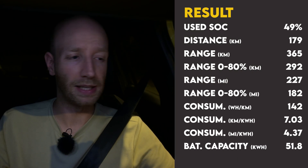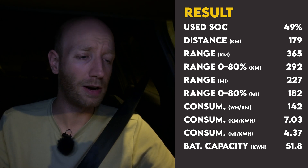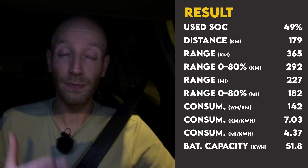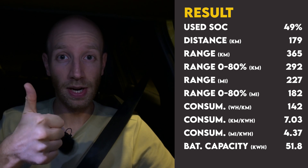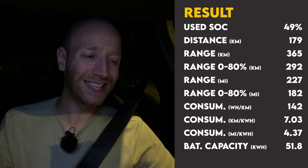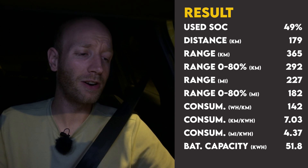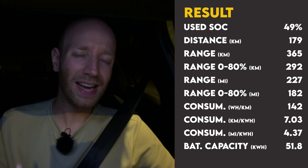I am done with my range test and the result is a bit surprising. During my 100 km/h test I drove from 79% state of charge down to 30%, so I used 49%. On that 49% I drove 179 kilometers, giving a range of 365 kilometers while driving at 100 km/h — really good, since the WLTP range is 400 kilometers. But here is the surprising part: the average consumption during that test was 14.2 kWh per 100 kilometers.